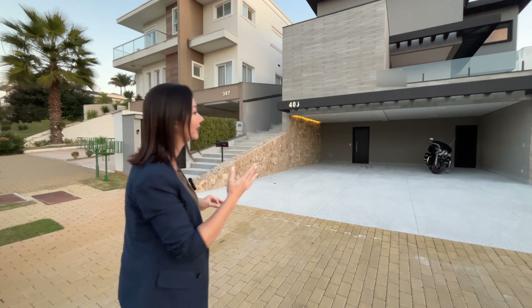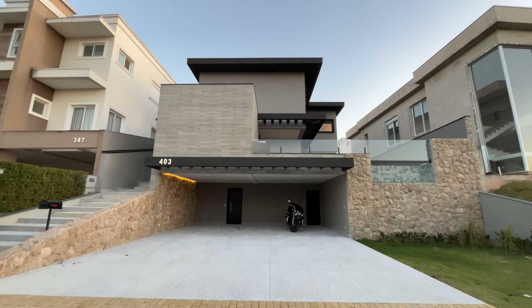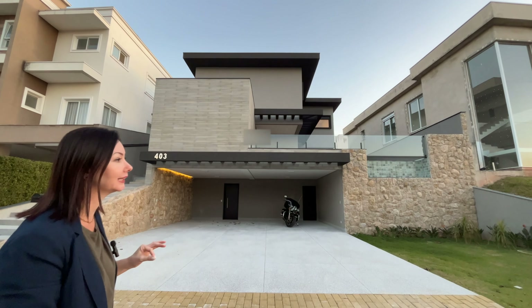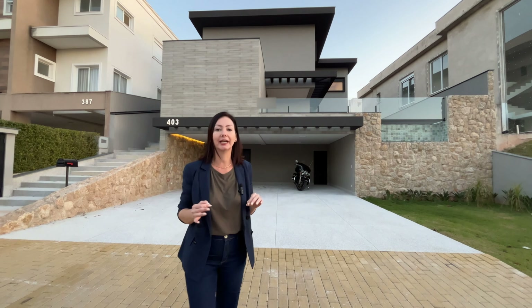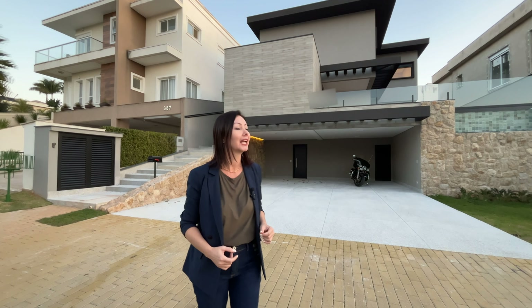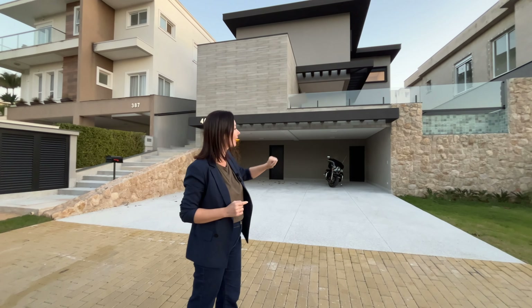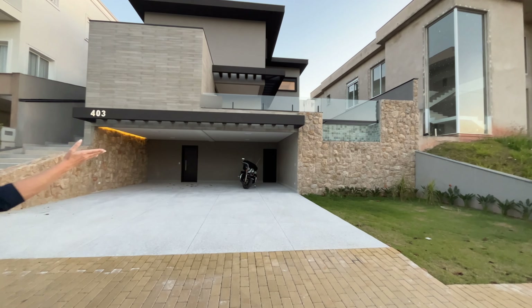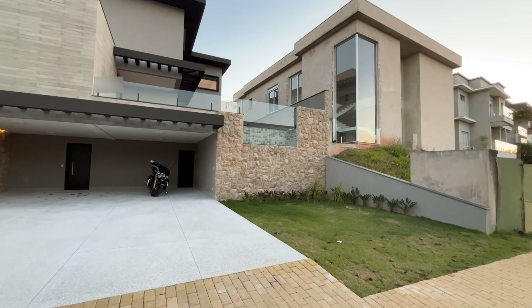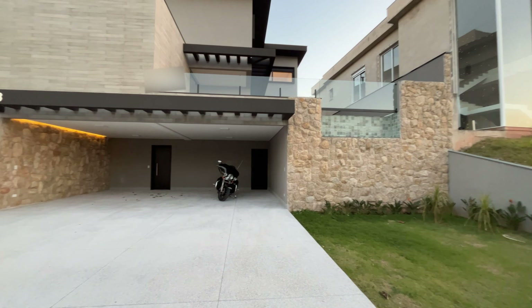I want to start by talking about the façade, and this is a special façade. Look at the impressiveness of it. This entire project is differentiated — it's a modern architecture project, totally modern. You're going to be impressed with all the comfort and practicality this floor plan offers. Starting here, I want to show these façade details in natural stones, and look how beautiful it turned out with this elegant landscaping.